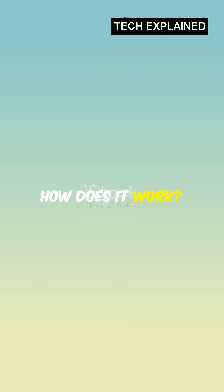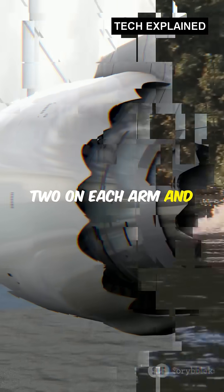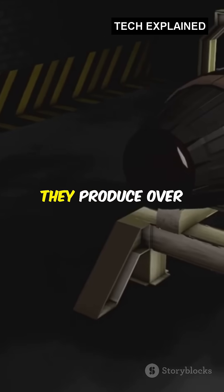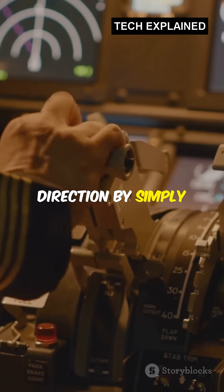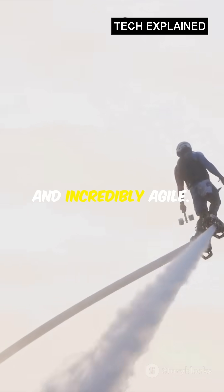So, how does it work? The suit uses five small jet turbines, two on each arm and one on the back. Together, they produce over 1,000 horsepower of thrust. The pilot controls direction by simply moving their arms, using their body as a flight stick. It's intuitive, fast and incredibly agile.